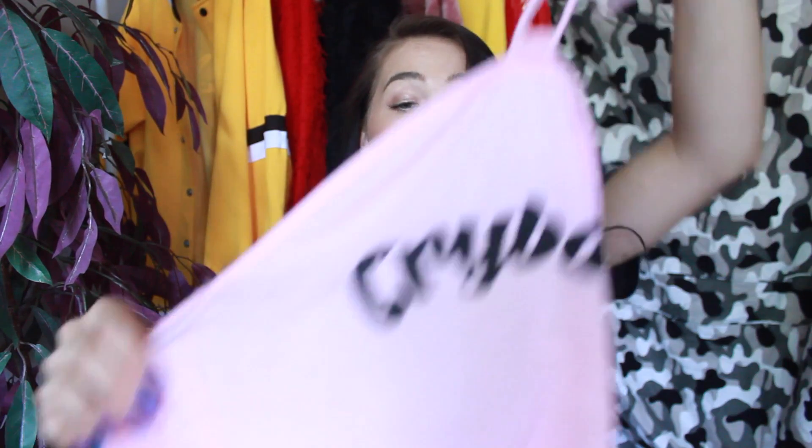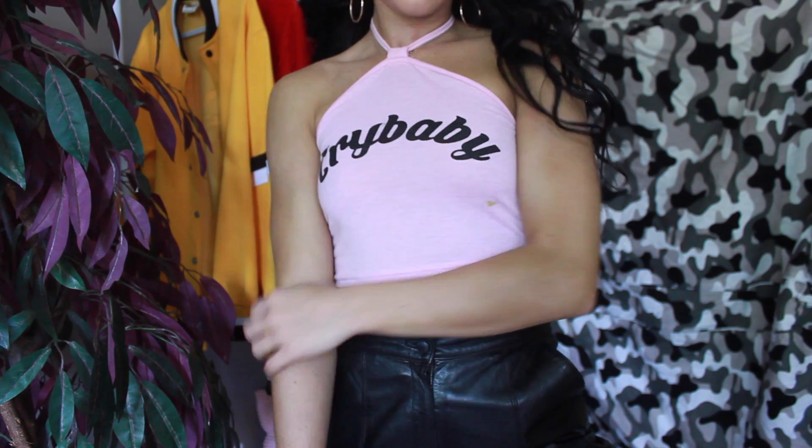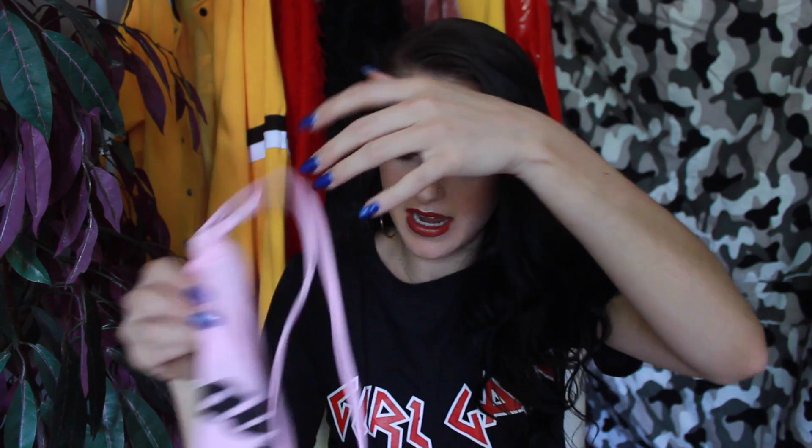The next piece is a halter top that says 'Crybaby.' It's a cute blush pink color — I got guac on it, which honestly describes me — so I need to throw it in the wash. It's really cute and fits me well. I just love logo t-shirts and little shirts with a sassy kind of logo on them right now. It's pink and I love pink, so I had to pick it up.